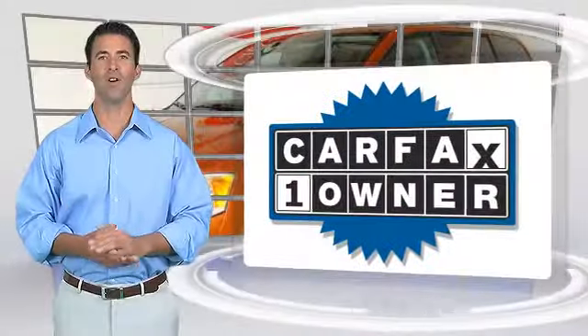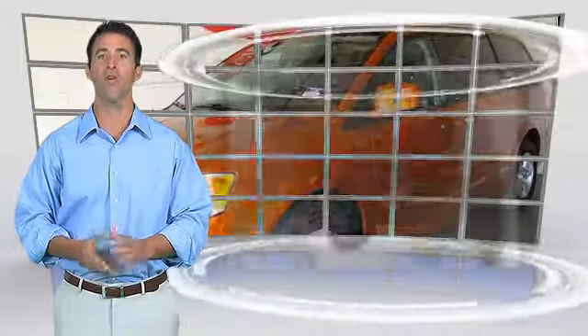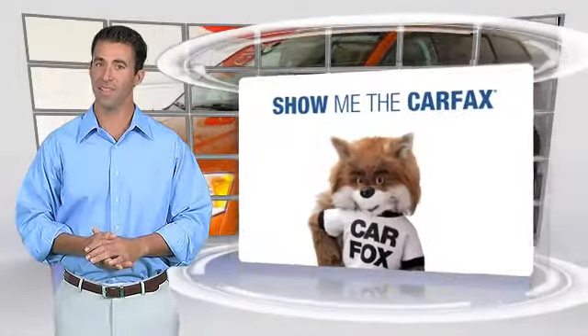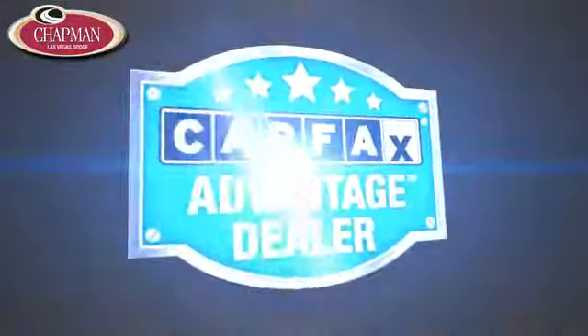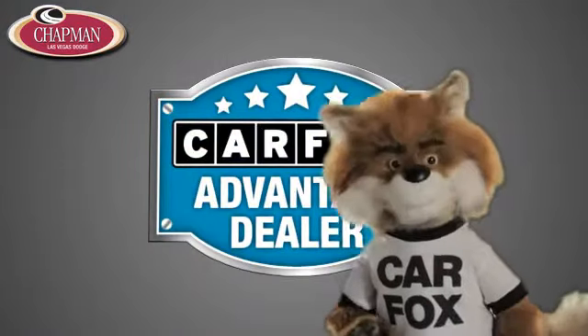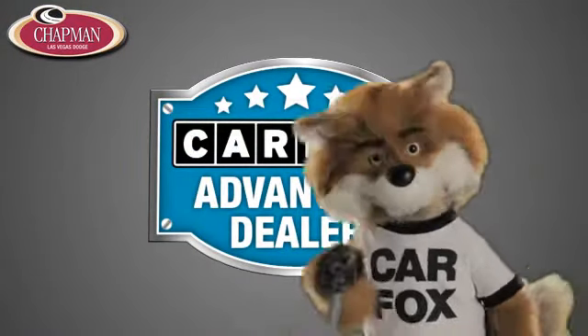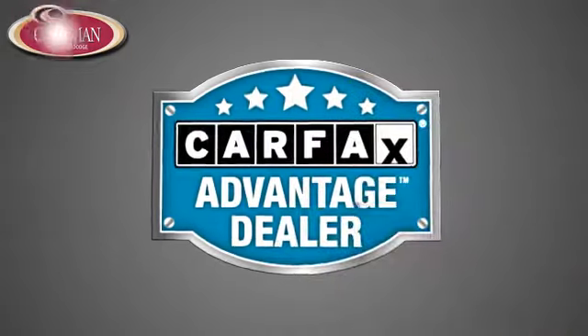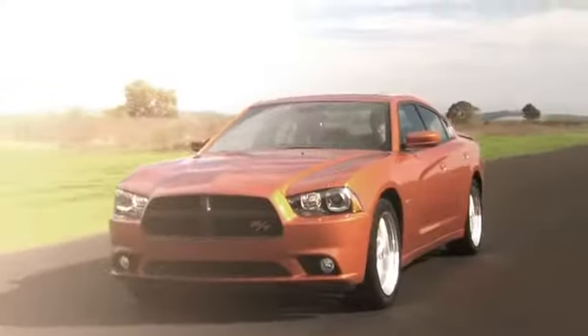This is a one-owner vehicle with a Carfax vehicle history report. Be sure to find a complimentary copy of this report online or contact the dealership. This vehicle qualifies for the Carfax buyback guarantee — just say 'Show me the Carfax' at Chapman Las Vegas Dodge Chrysler Jeep Ram, a Carfax Advantage dealer.